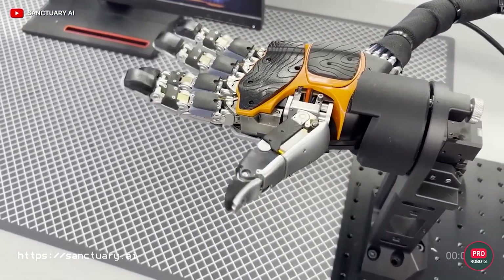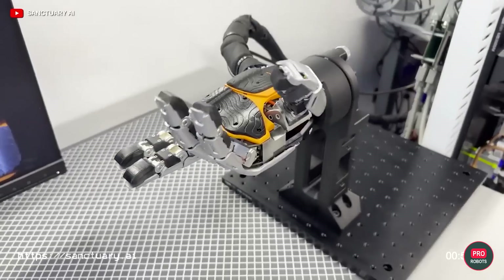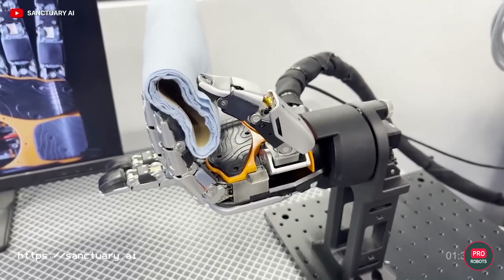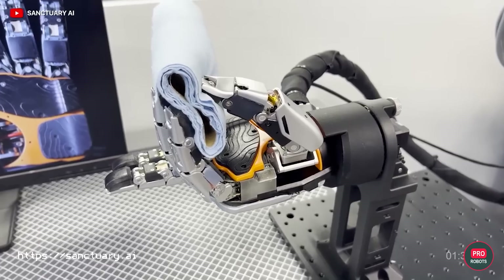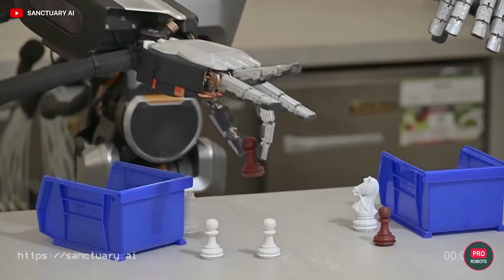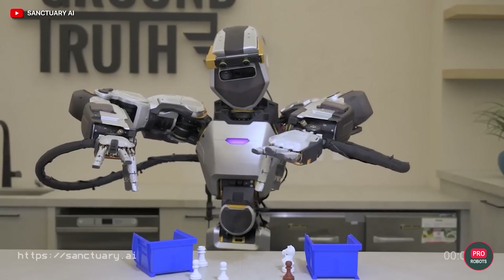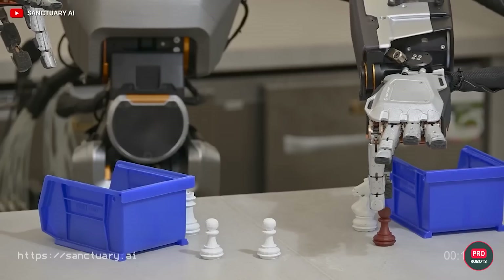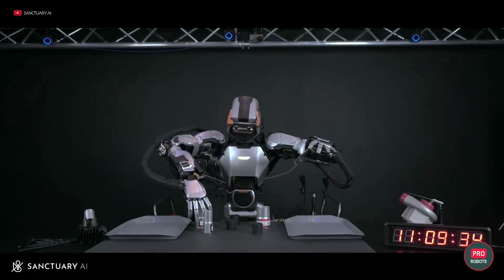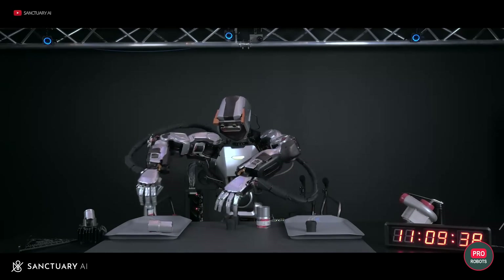The only disadvantage of this approach is time — it takes a while to teach robots everything. In terms of design, Phoenix arms are hydraulically actuated like Atlas, whereas Optimus and Figure 1 use electric actuators. Hydraulics are expensive and not reliable enough as they can leak, but according to the developers, it's the only approach that gives the precision, force, and speed needed. Sanctuary AI engineers say the human hand can perform 31 to 33 different grips, and with their learning algorithms, they're trying to achieve the same 33 in a robot.